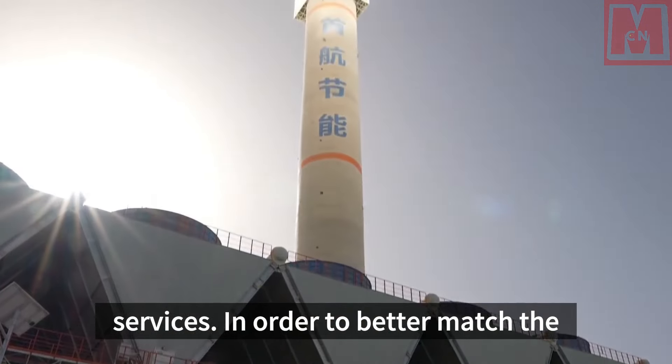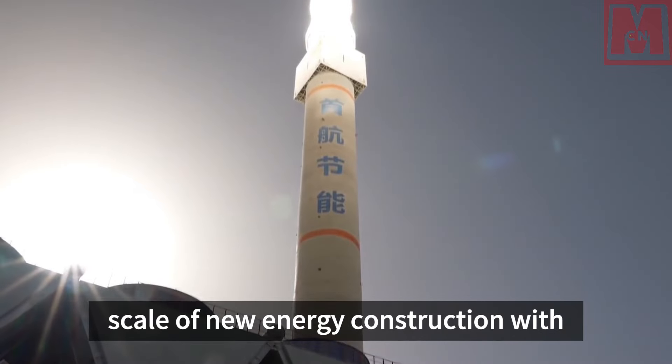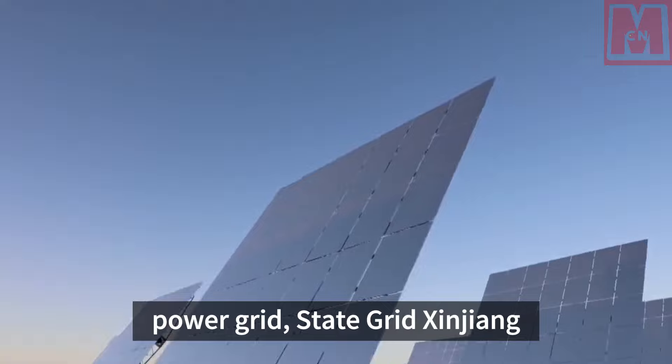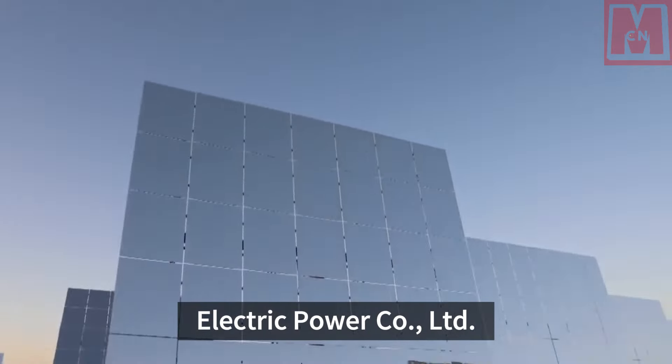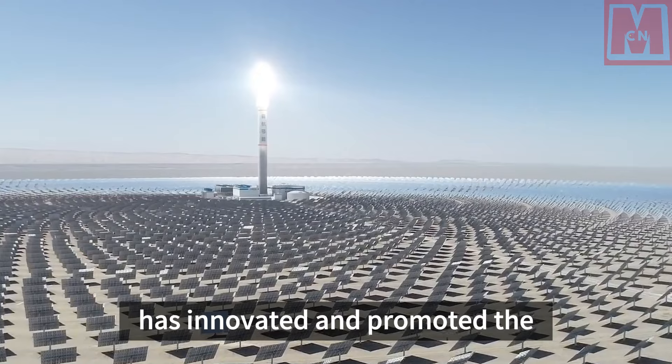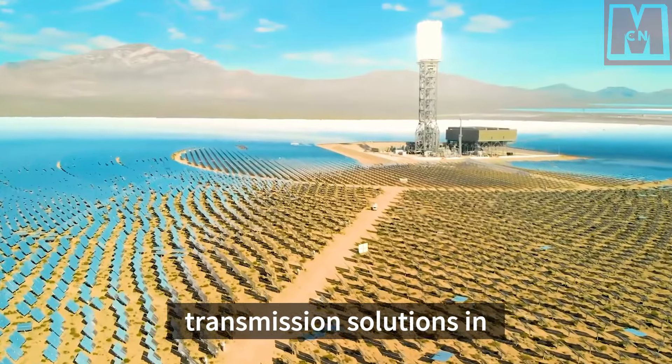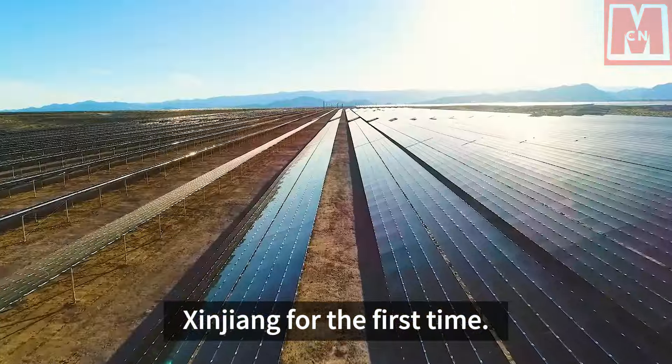In order to better match the scale of new energy construction with the acceptance capacity of the power grid, State Grid Xinjiang Electric Power Company Limited has innovated and promoted the application of large capacity transmission solutions in Xinjiang for the first time.